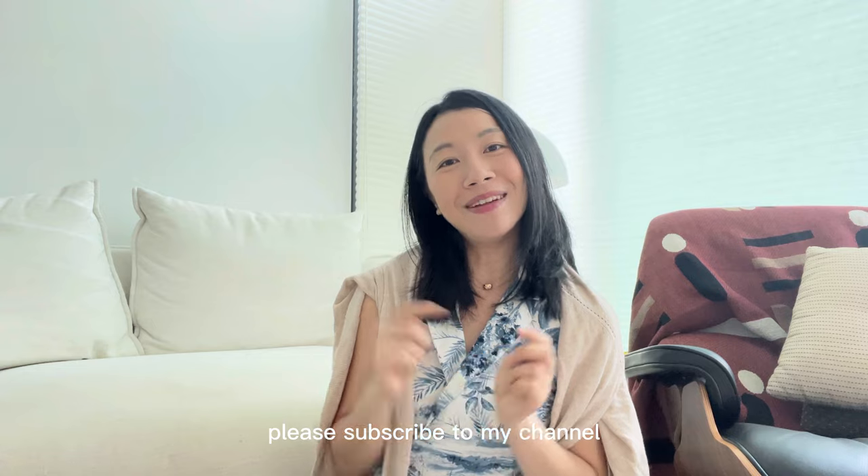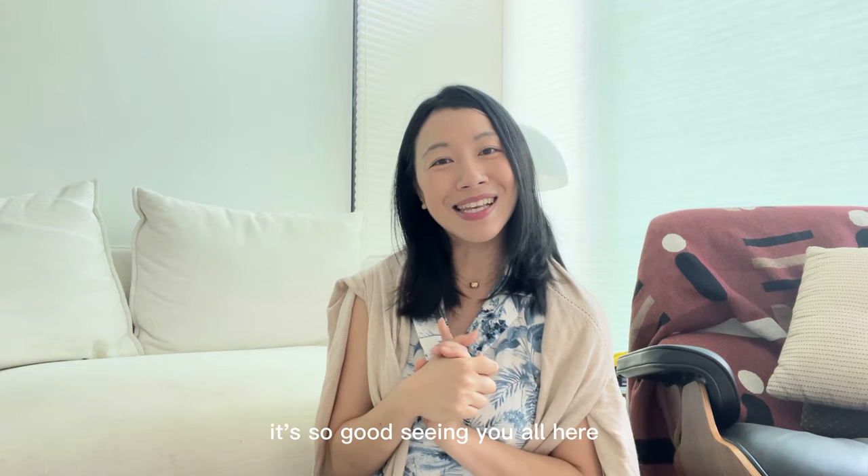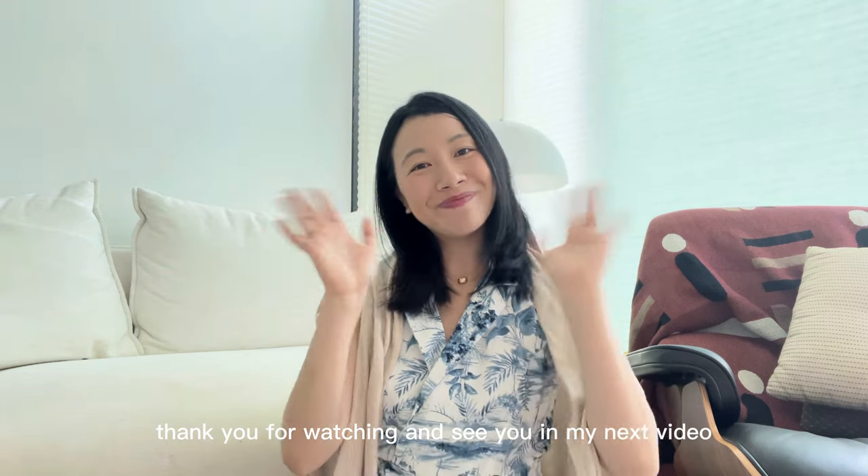If you like this video, please subscribe to my channel and give it a thumbs up. It's so good seeing you all here. Thank you for watching and see you in my next video. Goodbye!